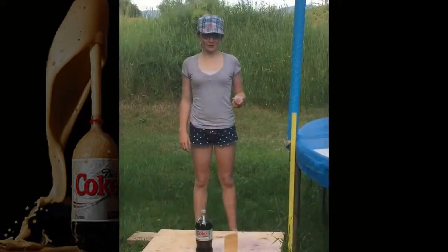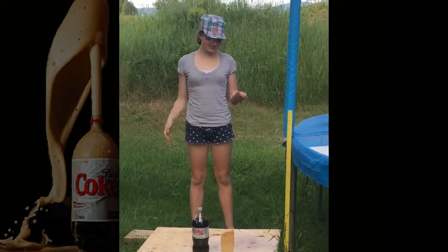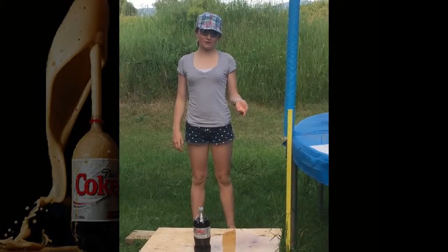Epic fail. Now we are doing Diet Coke. Diet Coke is supposed to be the one that goes up the highest. We are going to start with four fruit Mentos.